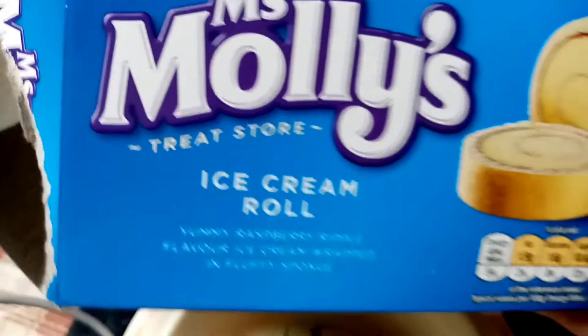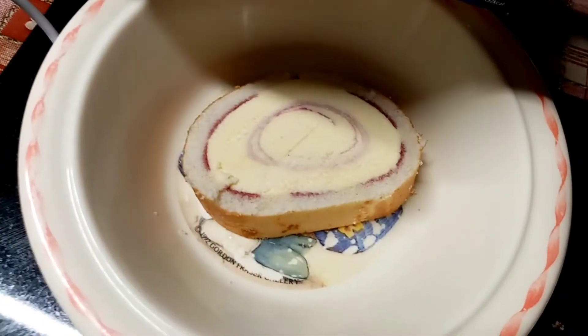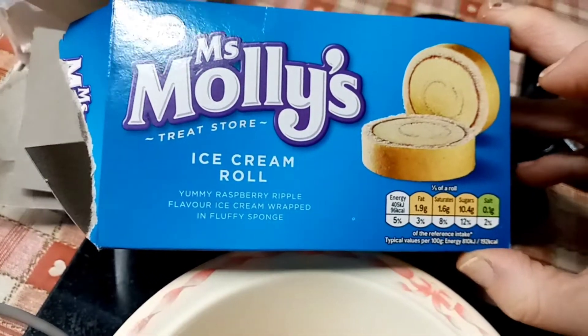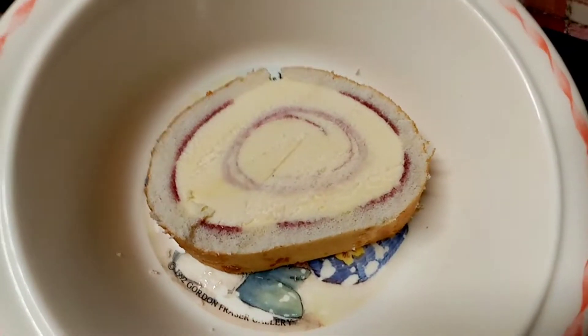I've got 50 grams of this and it's 96 calories. I haven't had this for years — I used to have it when I was a kid, so I got it in Tesco's yesterday. I'm going to enjoy that — 96 calories.